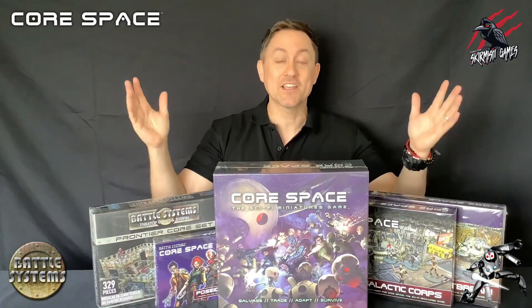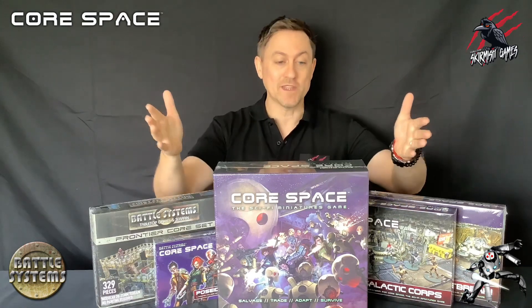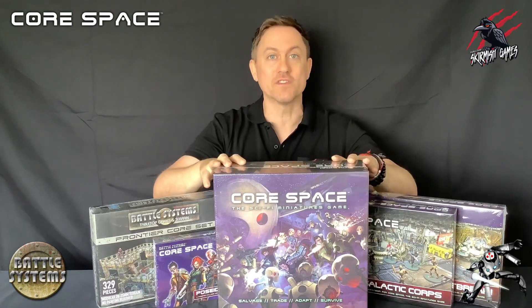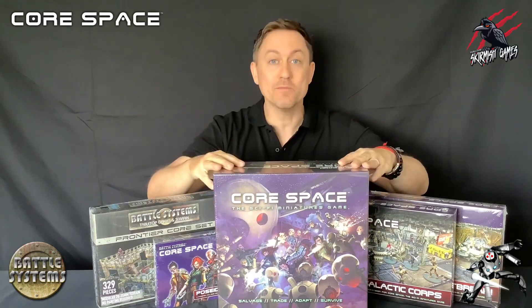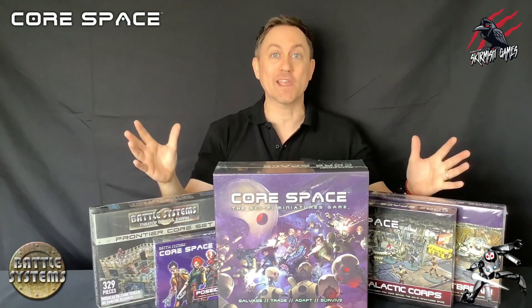I'm super excited about this and can't wait to get started. I'll start the first video tomorrow which will be the unboxing of the Core Space main game set, so you'll see all the contents and start to get an idea of what Core Space is all about. Once we've done the unboxing we'll start painting all the miniatures and then we'll start running through all the rules and getting playing as quickly as we can.